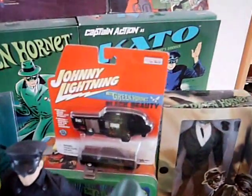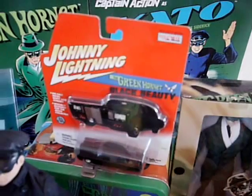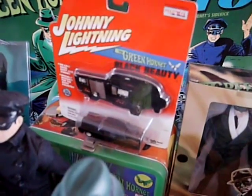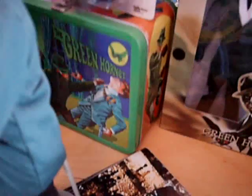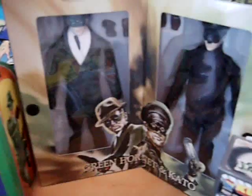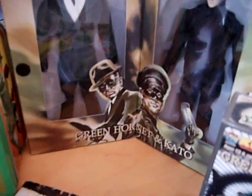Johnny Lightning did the Black Beauty a while back — they did a lot of TV-related vehicles and that was one of them. There's a replica lunchbox, very nice, and from Medicom as well, Mego-style Green Hornet and Kato figures.